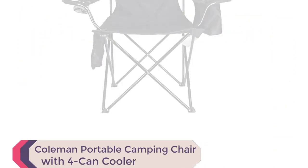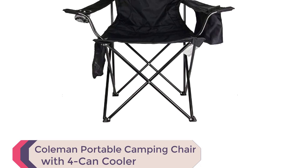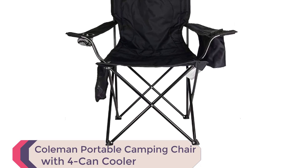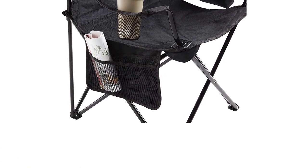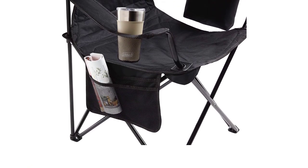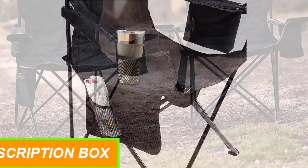Coleman Camping Chair. Welcome to our product review of the Coleman Portable Camping Chair with Fork and Cooler, the best camping chair for unforgettable outdoor adventures. Get ready to experience the ultimate comfort and convenience with this top-rated chair.